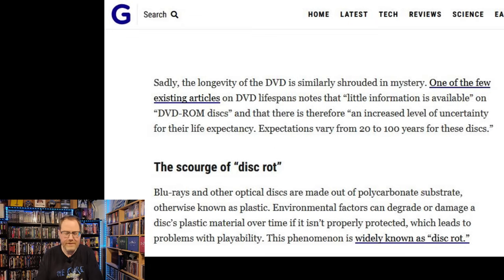Now, the scourge of disc rot. Blu-rays and other optical discs are made of polycarbonate substrate, also known as plastic. Environmental factors can degrade or damage a disc's plastic material over time if it isn't properly protected, which leads to problems with playability. This phenomenon is what's widely known as disc rot. I don't like the term because it sounds pretty hardcore and more alarming than I think it actually is — though I guess if you encounter significant disc rot, it would be pretty alarming.